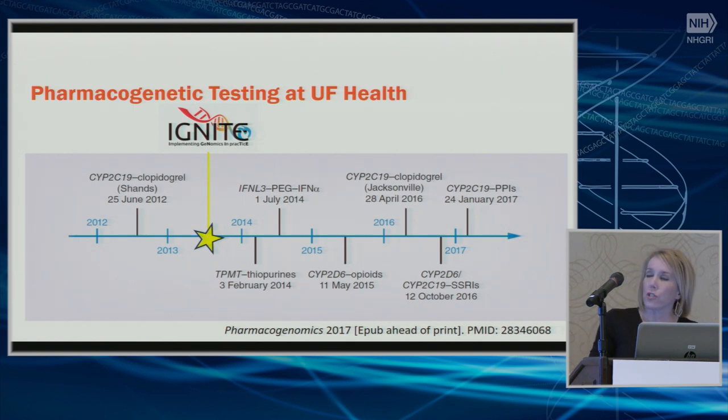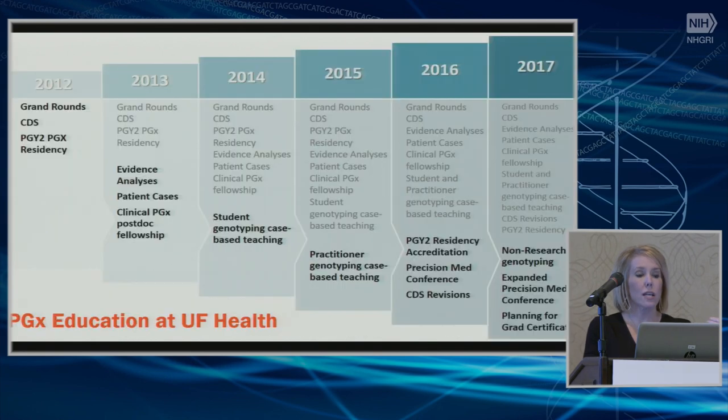Laurie showed you a clinical timeline earlier, and there's a parallel educational timeline I wanted to talk about. You can see our start in 2012 with CYP2C19 testing in clopidogrel patients, through to today where we're looking at CYP2C19 and PPIs. Just as our implementations have grown, our educational efforts have really grown through the years, and we've learned a tremendous amount in the past five years.